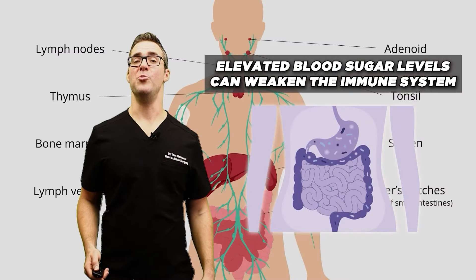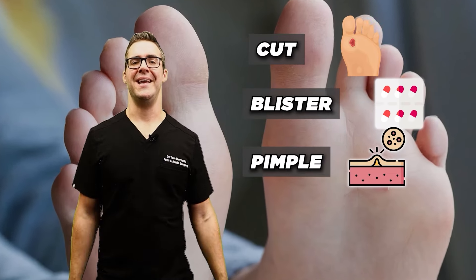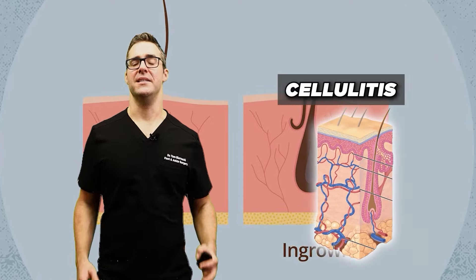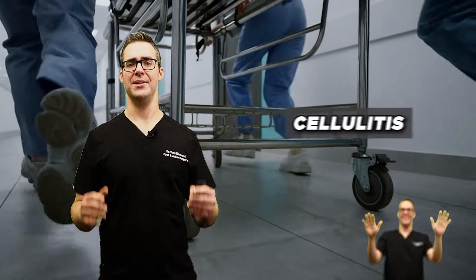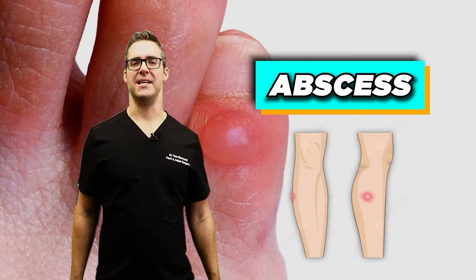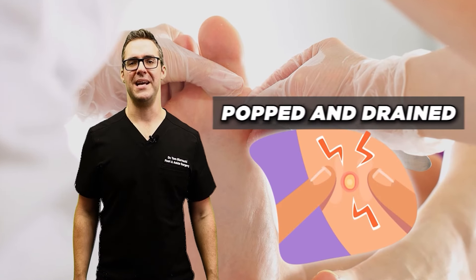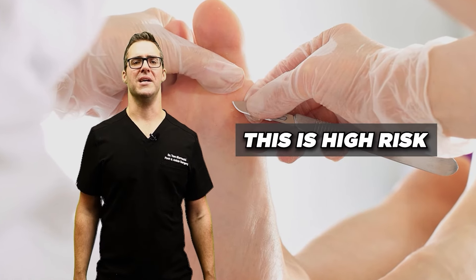Bacterial infections — this is known as cellulitis. Elevated blood sugar levels can weaken the immune system so it doesn't work as well. A cut, blister, pimple, or ingrown hair could lead to cellulitis — this is a hospital emergency. If you think you have cellulitis, call your doctor immediately. We want to get an antibiotic going; you don't want to wait. This also includes abscesses: if you have a boil or large pimple with fluid, especially on the feet, toenails, or between the toes, it needs to be drained quickly — this is high risk.